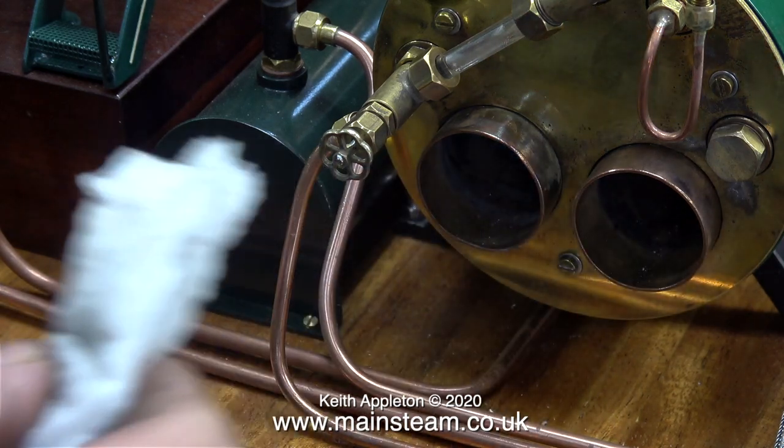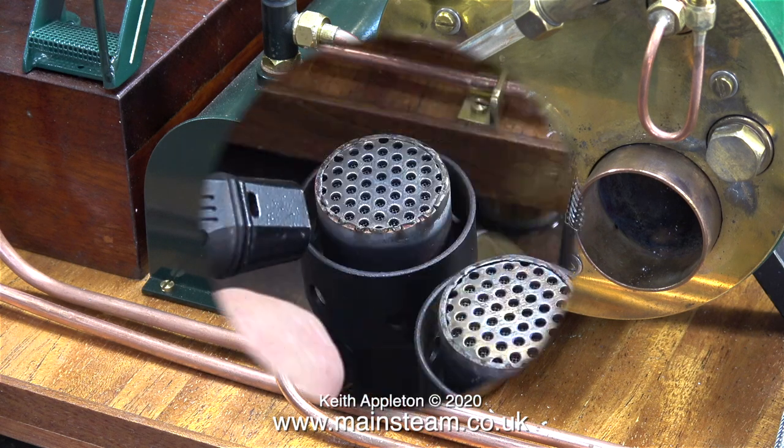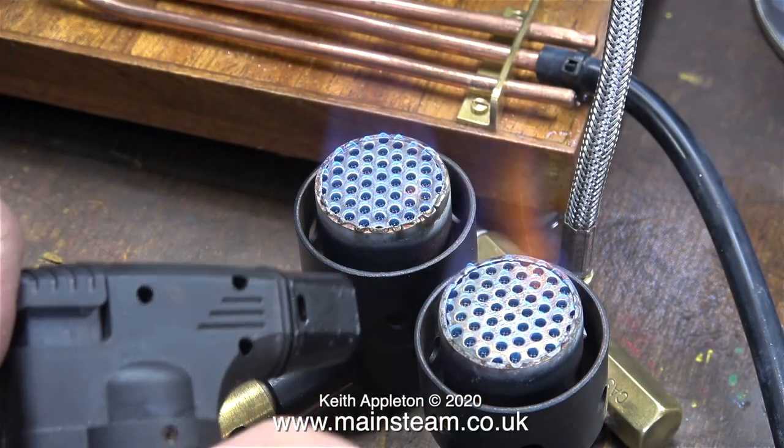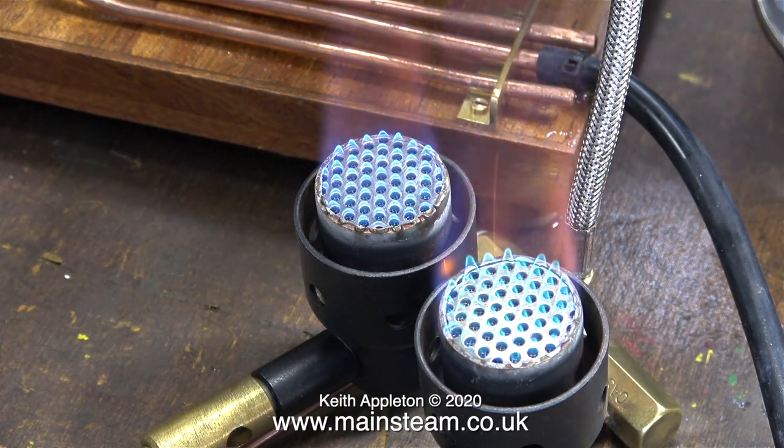The ceramic wool stopped the howling but it also stopped some of the heat from getting through. Maybe some thinner ceramic wool would do it, but I don't have any of that and I'm duty bound to keep this boiler as it was designed by the manufacturer.